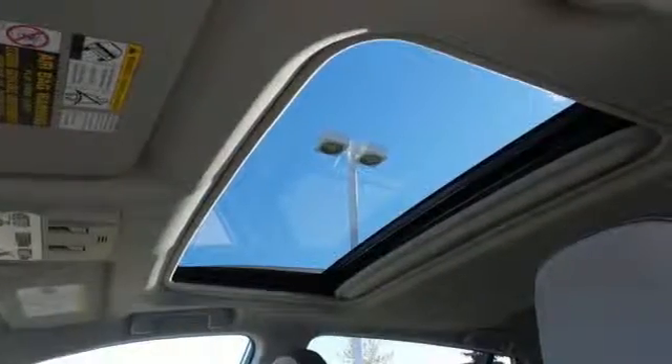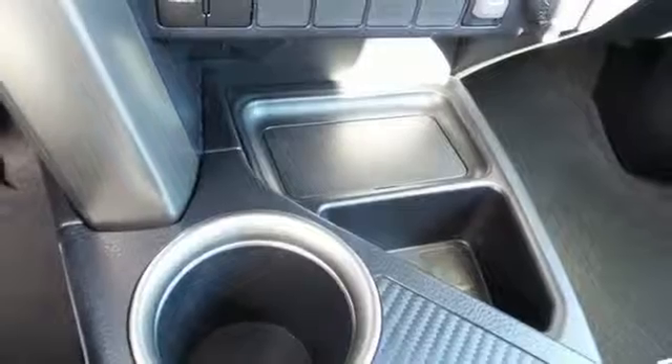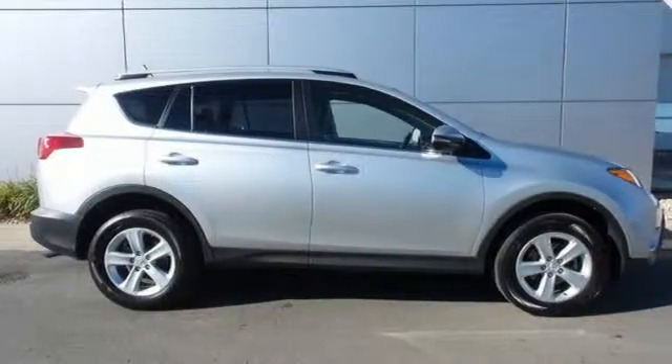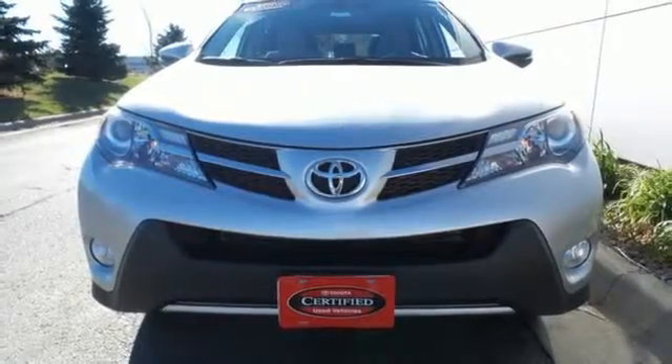anti-lock brakes with brake assist, multiple airbags, and stability and traction control. The RAV4 offers nearly limitless versatility, not to mention its award-winning dependability. Load up the family and take this RAV4 out for a test drive today.